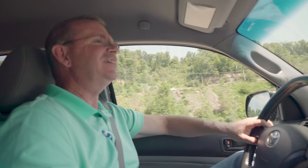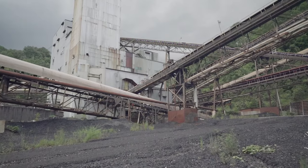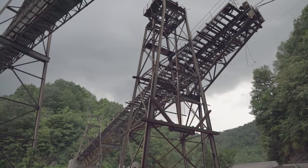We're in beautiful Pike County, Kentucky, the energy capital of the world. More coal has been mined out of Pike County, Kentucky than any other county in the United States.